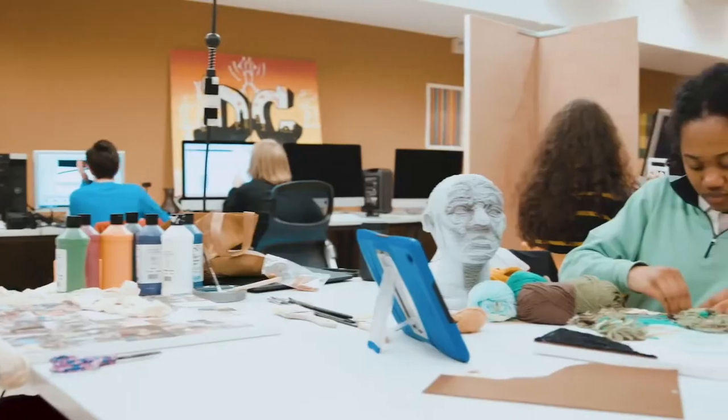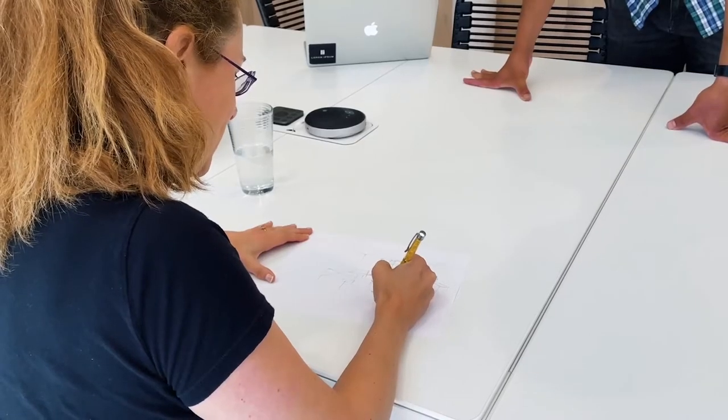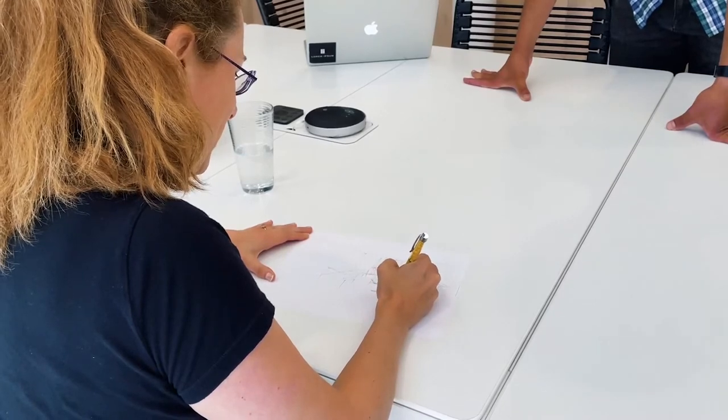Interaction Lab director Rachel Ginsberg, a 40-year-old non-binary person with short hair and round glasses: Thinking about the museum as a site for design is a really exciting manifestation of the Interaction Lab's mission, and the ASOA program is at the center of that.